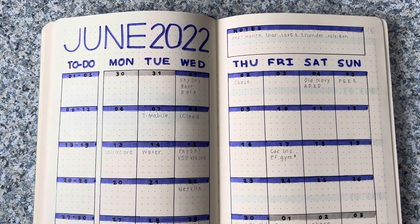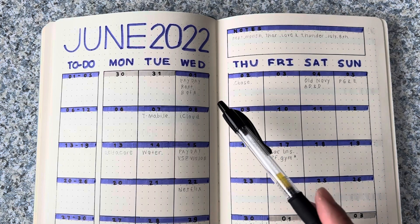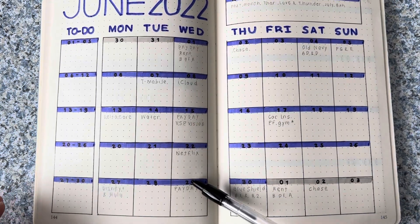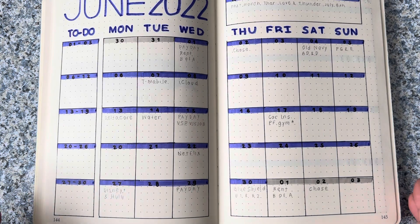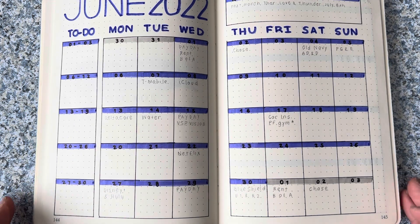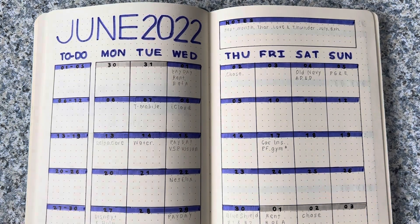Today I am finally going to get to do my June monthly overview as well as my budget. This month I have three paydays — the 1st, the 15th, and the 29th. I am going to go over my budget with you and see where everything falls. If that is something you're interested in seeing, keep watching.